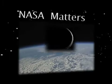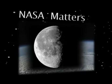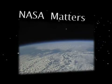The moon is like a time capsule that preserves what was happening throughout the solar system, particularly around the Earth, a long time ago.